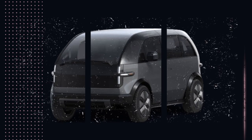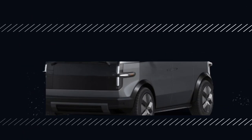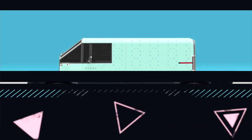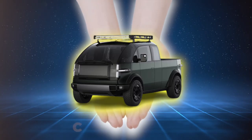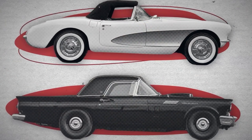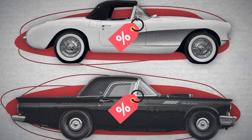In a world where EV trucks are often more flash than function, Canoo is making waves with a pickup that's all about practicality. But can this underdog really outperform the big names and deliver an electric truck that meets everyday needs without breaking the bank? Let's dive into what makes the Canoo pickup truck a game changer in the EV space.